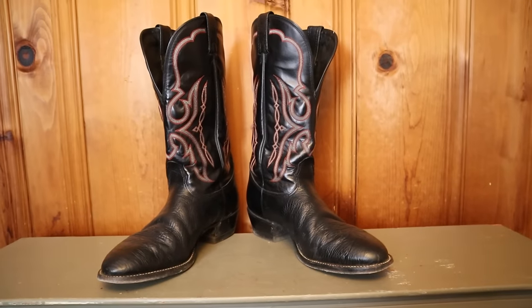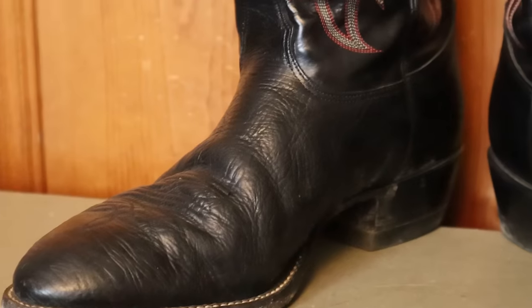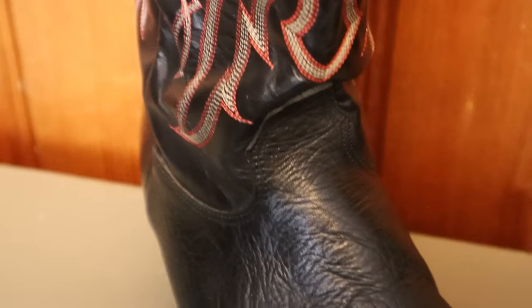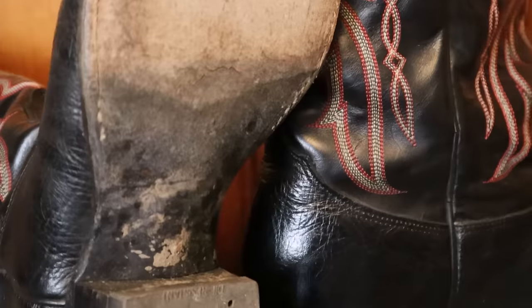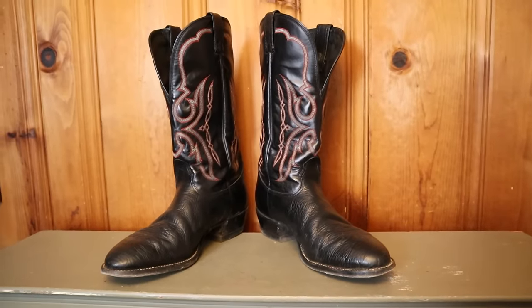My second most worn pair of boots over the past five years are these Nocona Bullhide boots. These were slightly used when I got them from my buddy Aaron Watson, and if you're familiar with the old USA-made Noconas, you know the fit is incredible. I had a spiritual experience the first time I tried them on and I keep coming back to them on a weekly basis — sometimes every single day. The shrunken shoulder bullhide is a very durable leather that feels awesome and breaks in really well. This simple black look is ready for anything, and I've had these re-soled once already.